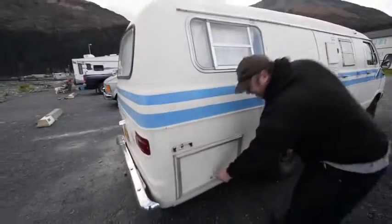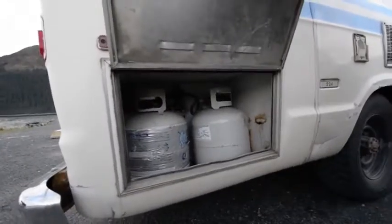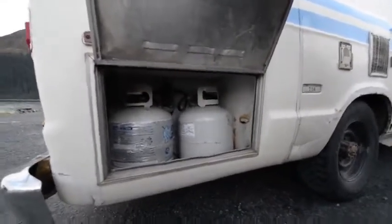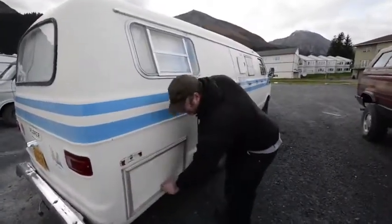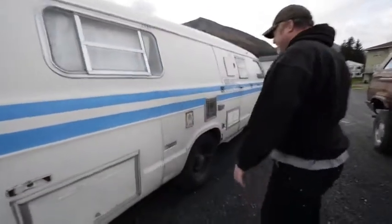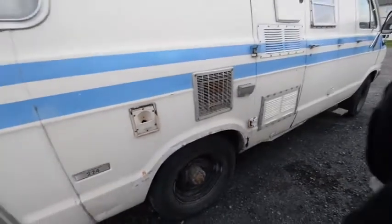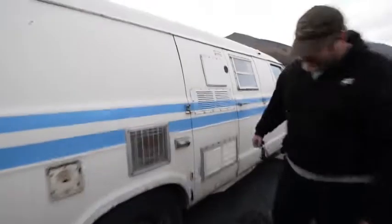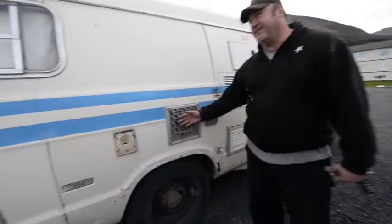On this side we've got the propane tanks — it's a dual tank setup. You can actually take those out; it's pretty handy to just grab them and go to the store. You've got your freshwater fill for your onboard tank, an external 120-volt outlet, and this is the heater.